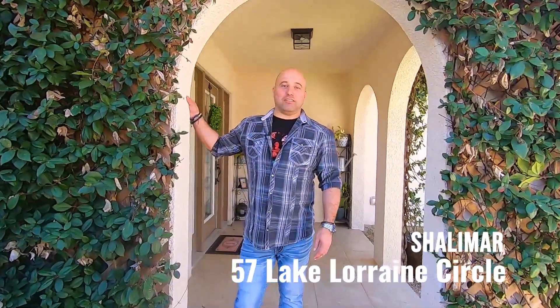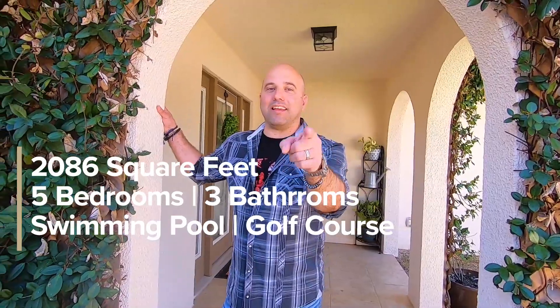57 Lake Lorraine Circle, Shalimar. Five bedrooms, three full bathrooms, 2,086 square feet. Renovated awesomeness and badassery. Let's go.